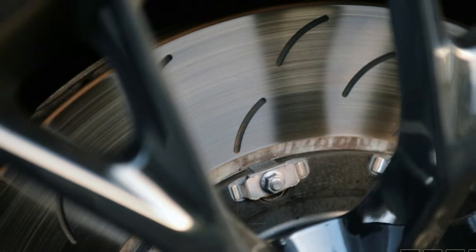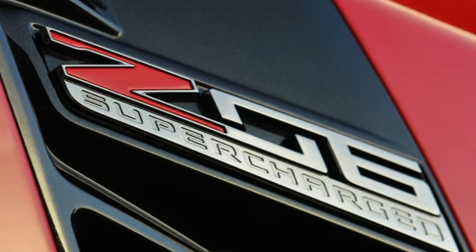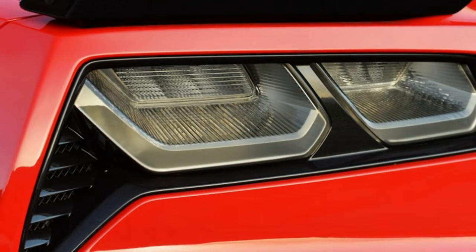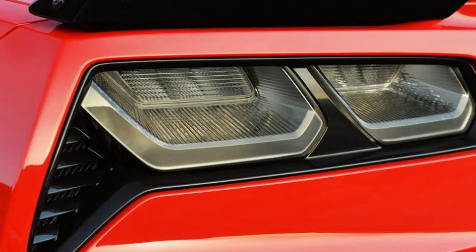Editor-in-Chief Greg Migliori loves the rawness and severity of this thing. The Z06 is the answer for track-hungry enthusiasts who can live with the daily compromises of driving an instrument this blunt.